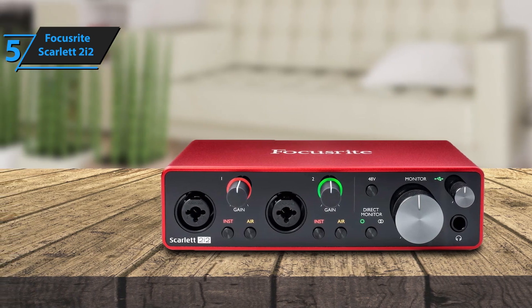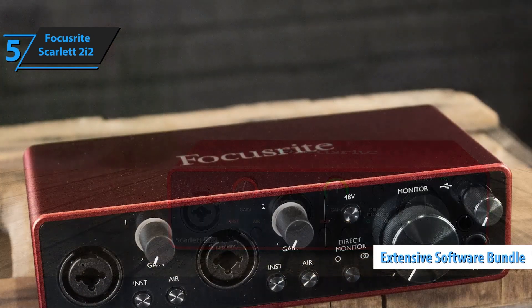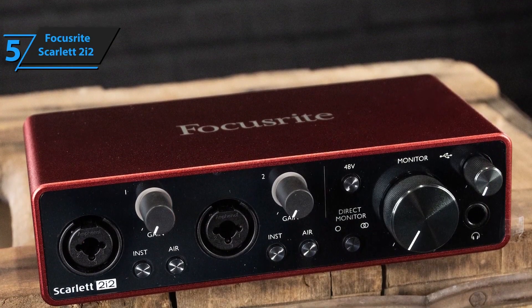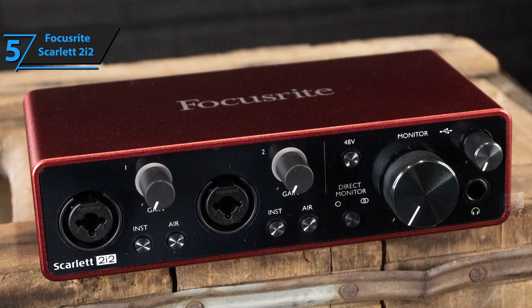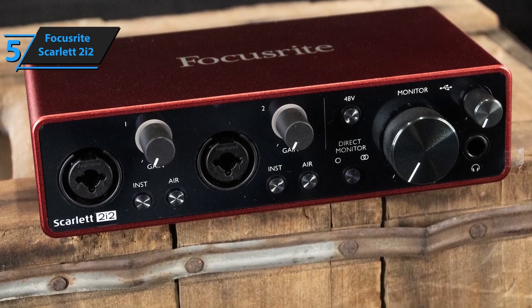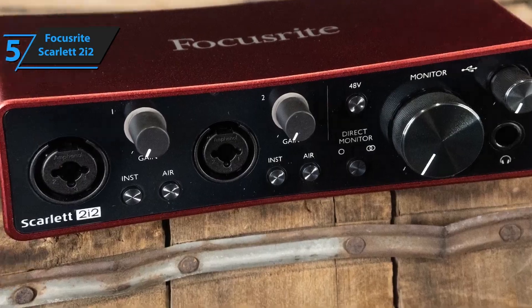One of the Scarlett 2i2's strengths is its simplicity. It's powered via USB, making it easy to set up and portable for mobile recording. It comes with an impressive bundle of software, including Ableton Live Lite and Pro Tools First, giving users a complete studio setup right out of the box.